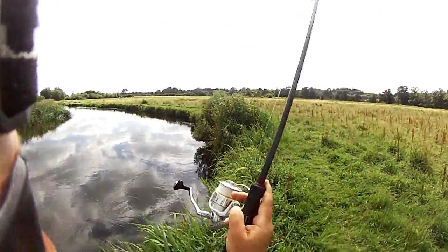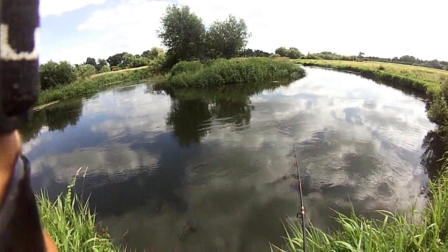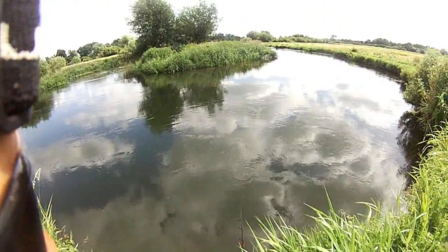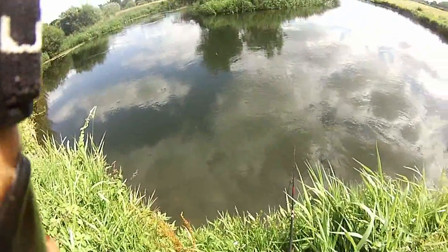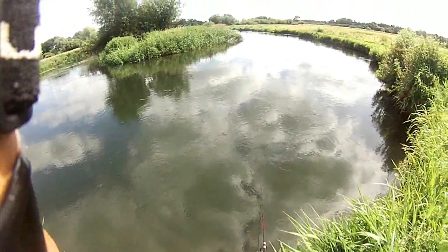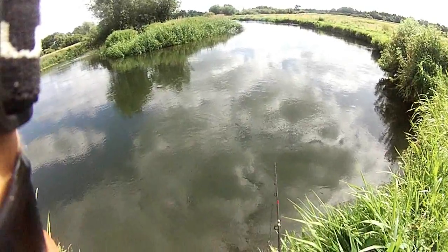We cast just on the edge of the gravel bar — very shallow there — and then let that curve around like a fly through the pool. Keep the rod tip down and just let that go. Now the sun's come out, so I can see the MEP. It's glowing like a disco light lighting up the pool. Any salmon within a 20-foot radius will see that. We've got six feet of visibility. We've had some rain earlier, the sun's poked out — conditions are looking good.